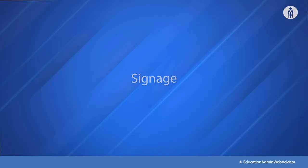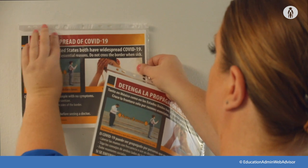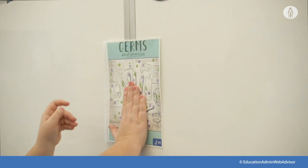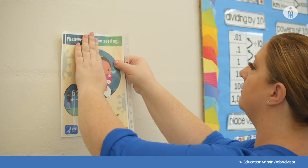It is recommended to demonstrate proper face covering use to students. Post signs on how to stop the spread of COVID-19, properly wash hands, promote everyday protective measures, and properly wear a face covering. A link for some signage is in the downloadable resources area.